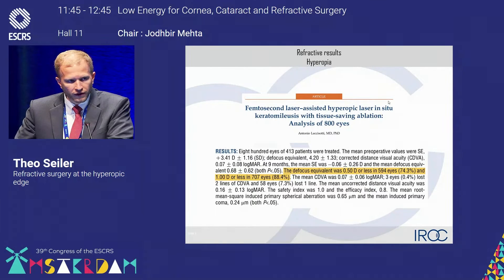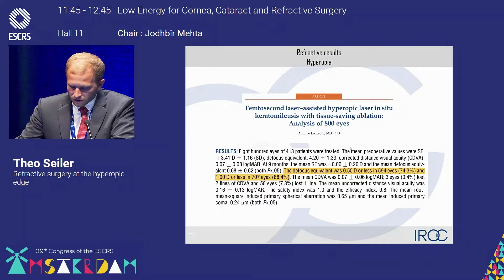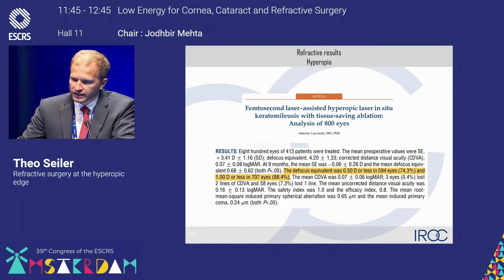How does it look with hyperopia correction? In hyperopia, this is a completely different story. This study showed in 413 eyes with hyperopia correction that we only achieve the success rate in roughly 75% of cases.